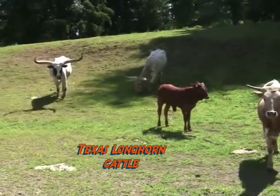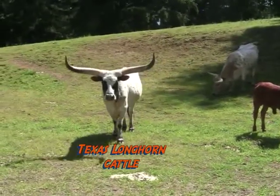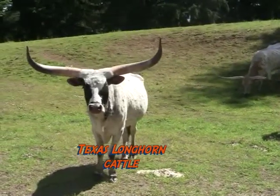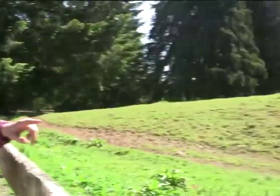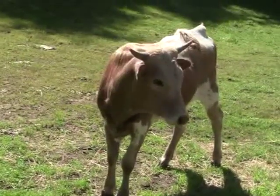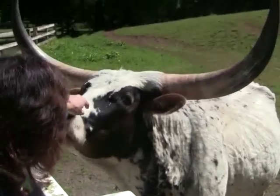These cattle are known as the Texas Longhorns. They originally come from Texas, but they are being bred in the Pacific Northwest now too. They are known for their characteristic horns, whereas most cattle we see have been dehorned so they don't grow their horns to protect people. But these guys are bred for their horns and their horn span can be up to 80 inches from tip to tip.